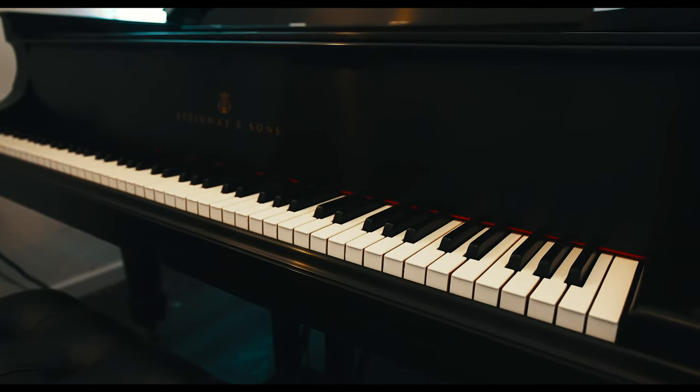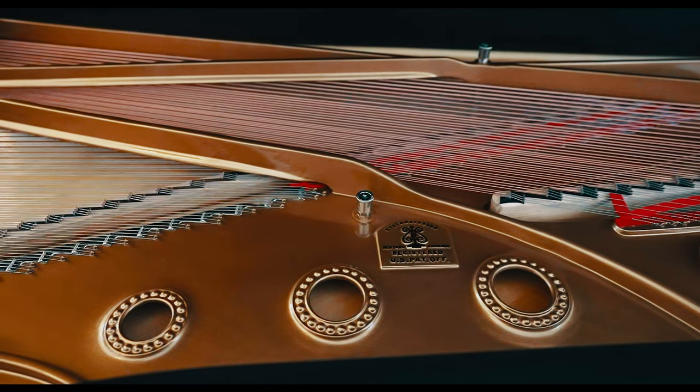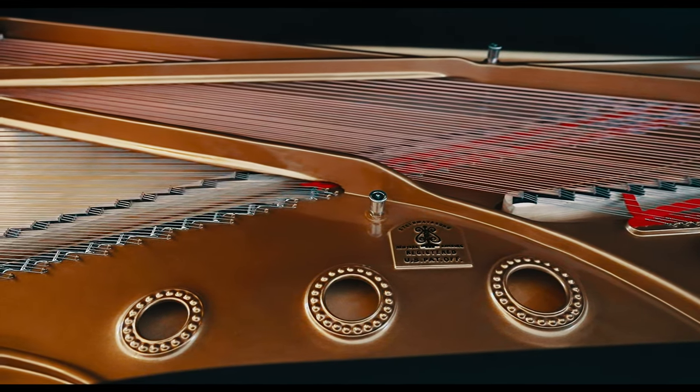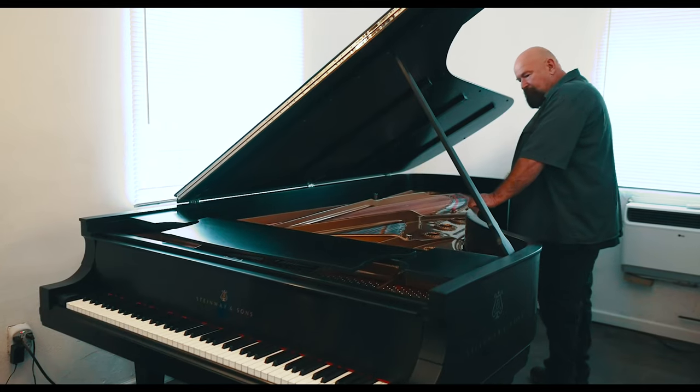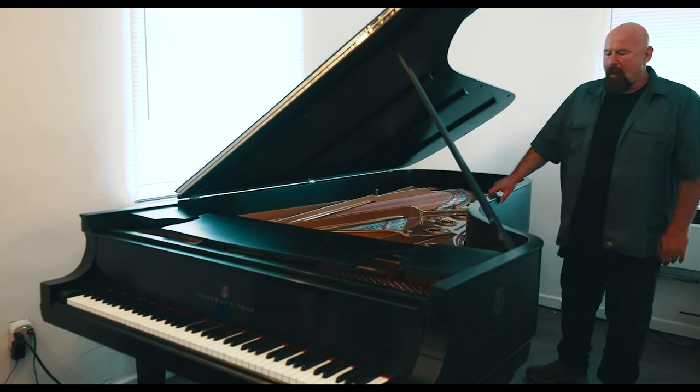With Linda Blad, they tell you exactly what they're going to put into it, and they have a very good name. So I believe that if somebody is looking for a Steinway online, they're more likely to buy a Linda Blad piano than a piano that nobody knows who rebuilt.